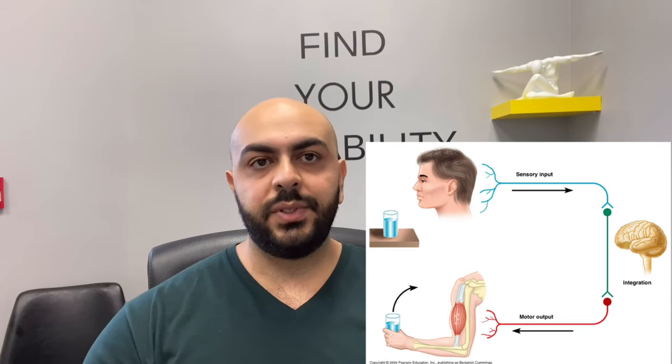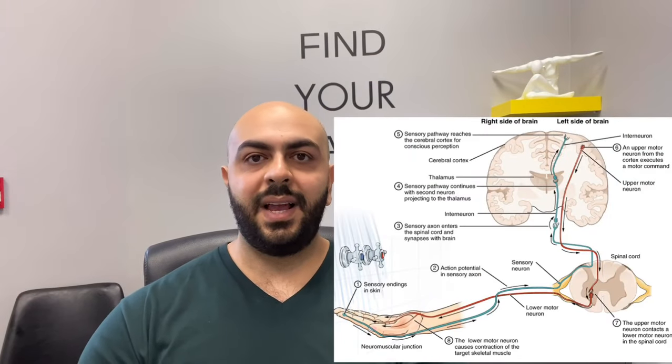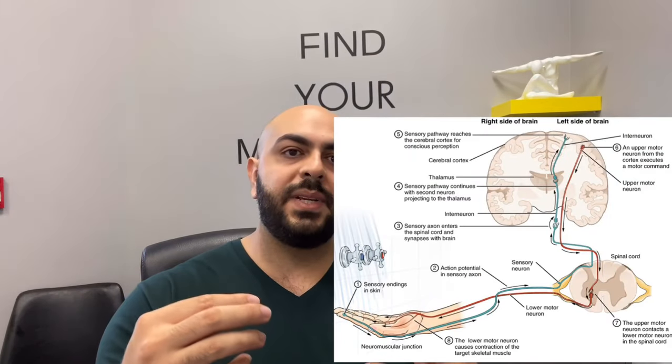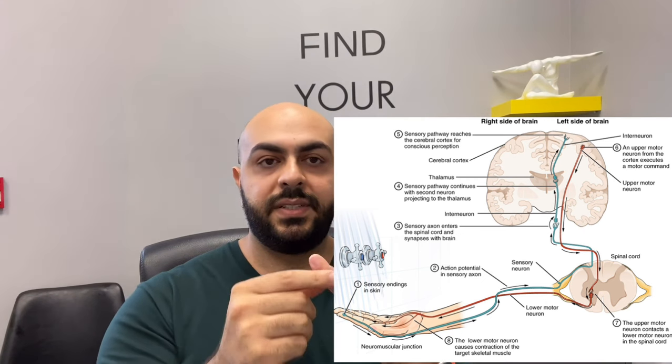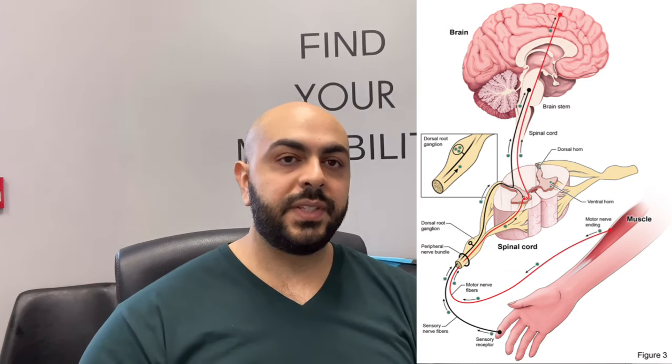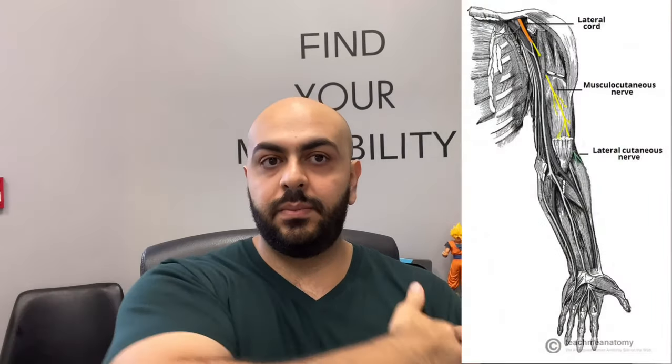The two main types of nerves we'll be discussing today are sensory nerves and motor nerves. Sensory nerves basically allow you to get feedback from the environment — information such as the sensation of touch, pressure, vibration, and temperature. Motor nerves give you control over your body and allow you to move and control your muscles. So if I was going to flex my bicep, my brain would send a signal through my spinal cord out to the specific nerve that supplies the bicep and you would have movement.